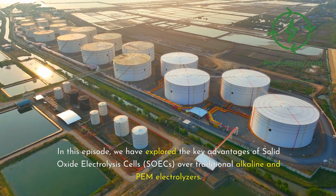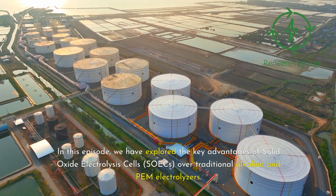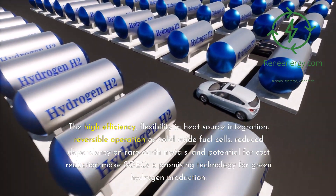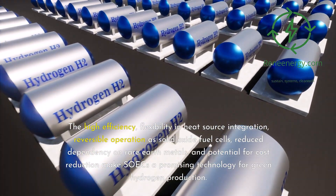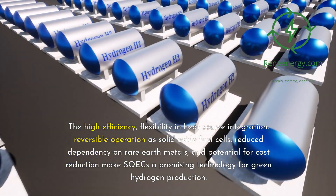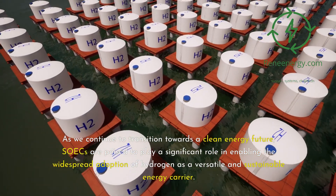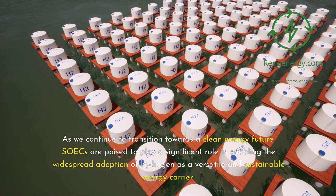Conclusion. In this episode, we have explored the key advantages of solid oxide electrolysis cells, SOICs, over traditional alkaline and PEM electrolyzers. The high efficiency, flexibility and heat source integration, reversible operation as solid oxide fuel cells, reduced dependency on rare earth metals, and potential for cost reduction makes SOICs a promising technology for green hydrogen production. As we continue to transition towards a clean energy future, SOICs are poised to play a significant role in enabling the widespread adoption of hydrogen as a versatile and sustainable energy carrier.